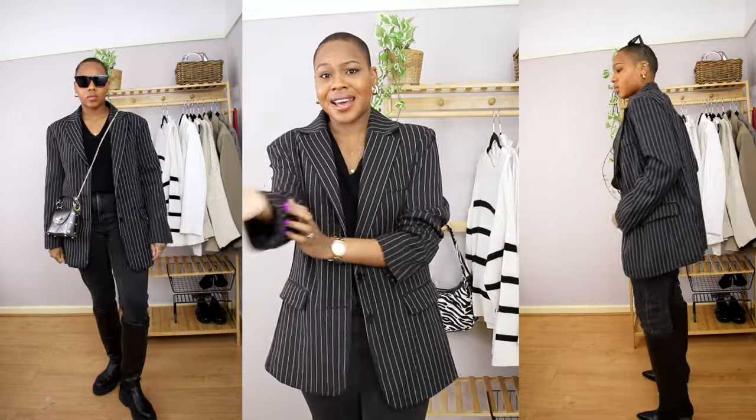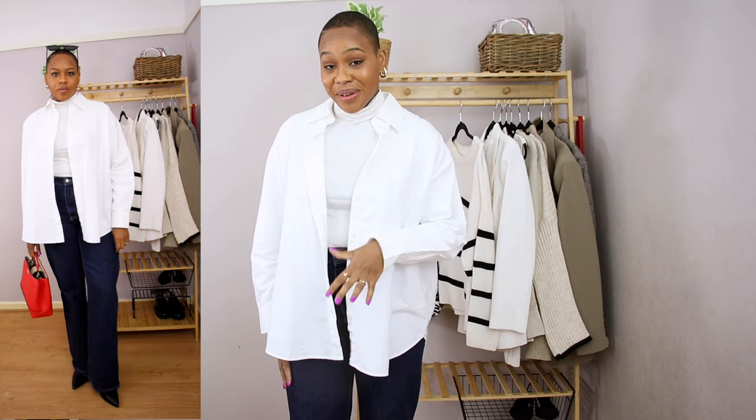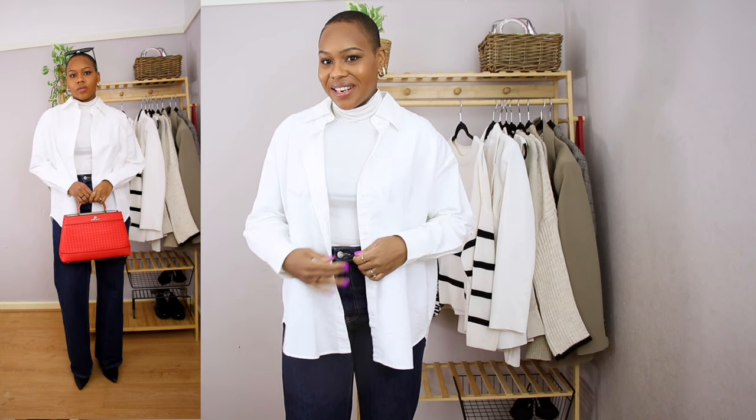I absolutely love this look — I feel so chic and put together. I'm carrying my little metallic bag that I wear everywhere. For the next outfit, it's very lax chic and easy going: a white oversized shirt with a matching turtleneck — both from H&M, more of an ecru off-white color. I paired it with wide leg indigo jeans from Mango.